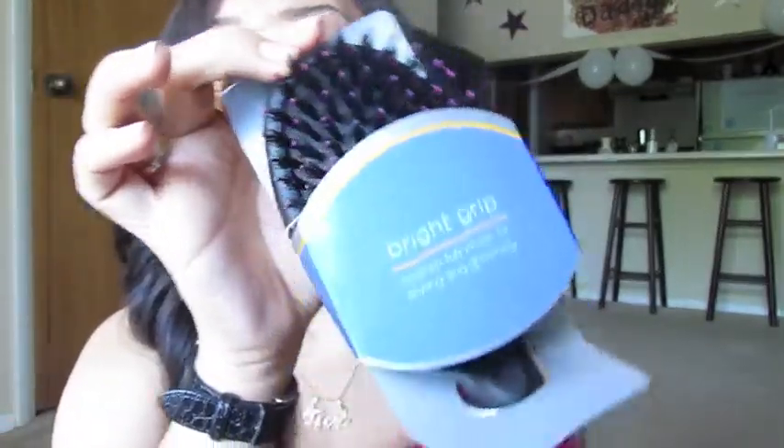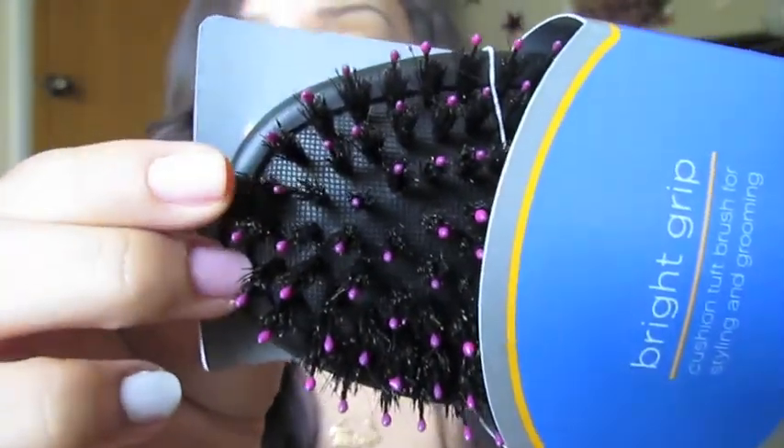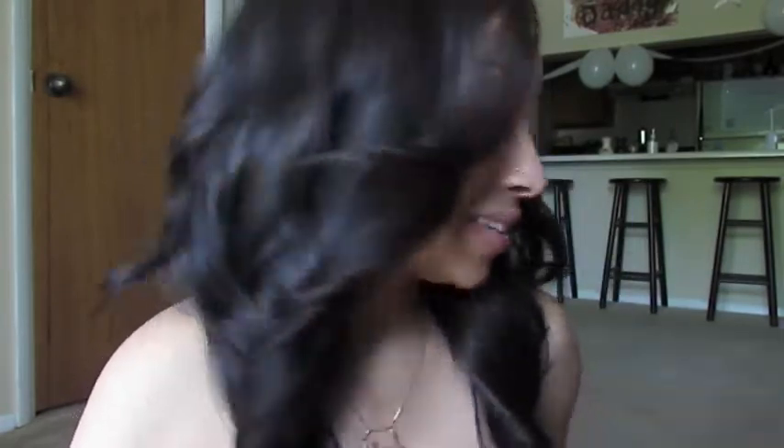I got a Bright Grip hairbrush — it has plastic bristles and soft bristles as well. I like this brush because brushing with only plastic bristles causes breakage, but with this brush the soft hairs around the plastic bristles mean less breakage and less hair comes off in the brush. It also makes your hair really shiny. This was pretty cheap — they have expensive ones but we're balling on a budget.